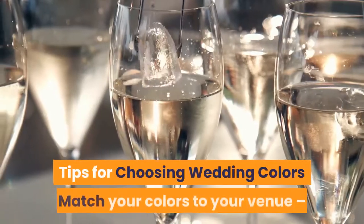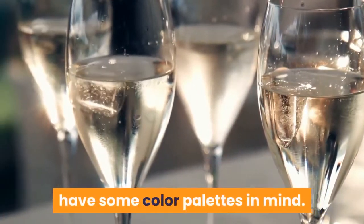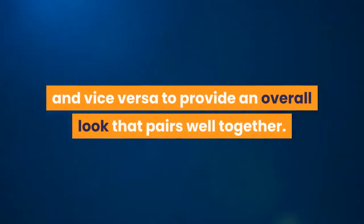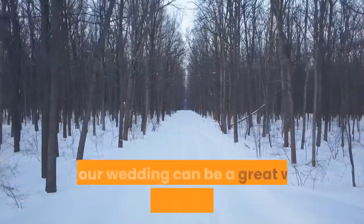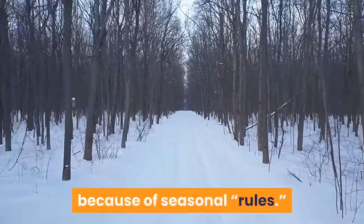Tips for Choosing Wedding Colors: Match Your Colors To Your Venue. Before you start looking at wedding venues, have some color palettes in mind. You want your wedding colors to match the venue and vice versa to provide an overall look that pairs well together. Think seasonally — choosing wedding colors based on the season of your wedding can be a great way to find color inspiration, but don't shy away from colors you love because of seasonal rules.